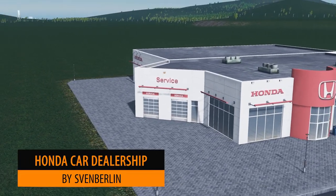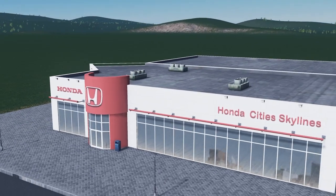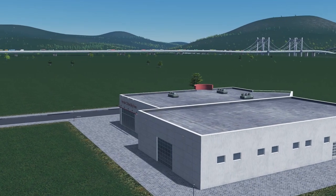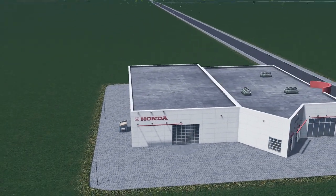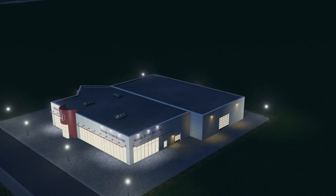It's been a while since we had a new dealership build, but Sven Berlin has created this Honda car dealership. Based on an 8x8 plot, this model is beautifully designed and ready for you to detail. There are no cars on the lot — that's all down to you — so it's a great starting point to create the perfect car dealership.